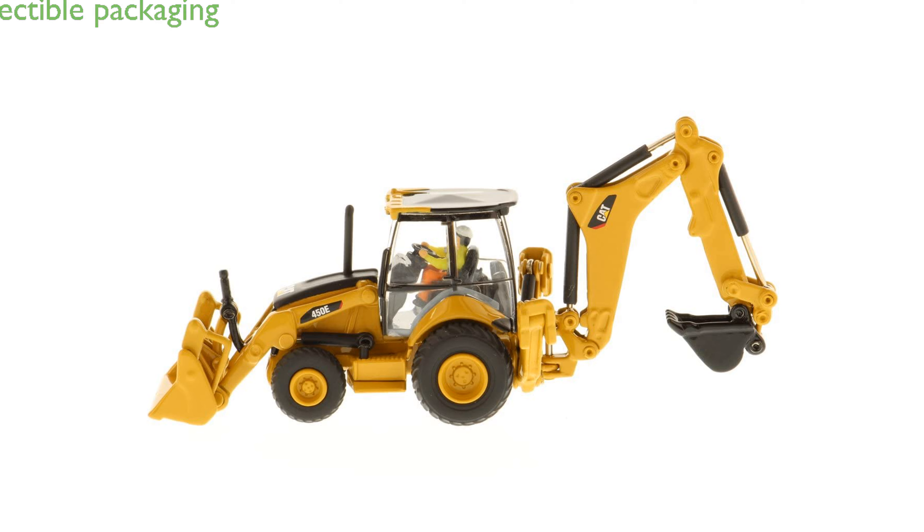This model is part of Diecast Masters' Highline series and comes in a collectible, full-color printed metal box with a die-cut foam insert for added protection.